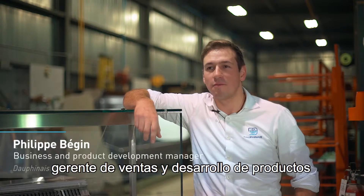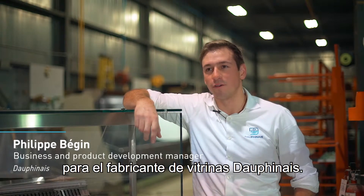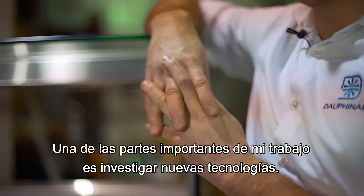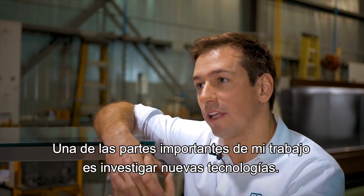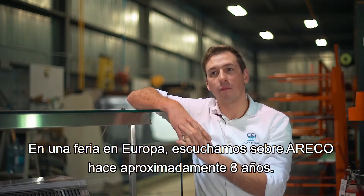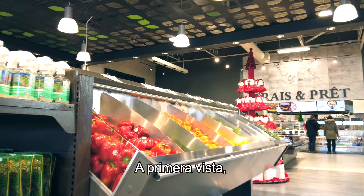Philippe Bégin, business and product development manager for Dauphiné, OEM display cases manufacturer. One of the important parts of my job is to search for new technology. At a trade show in Europe, we first heard about Arico about eight years ago. At first sight, when we saw Arico's technology, we knew it would be a bonus for our company to integrate their technology in our cases.